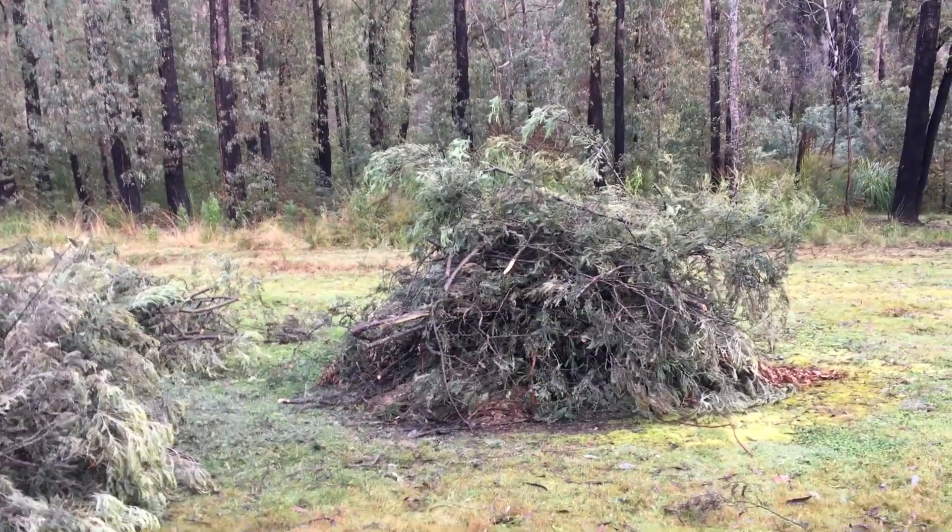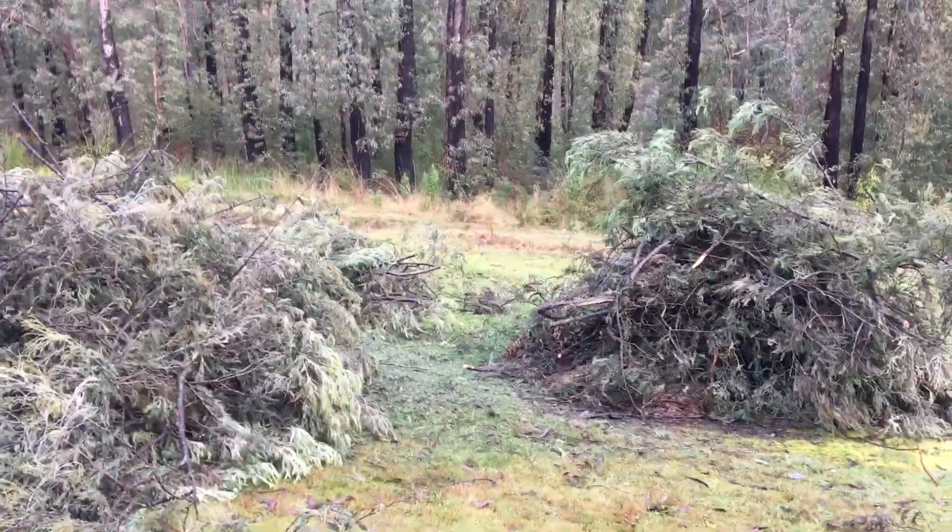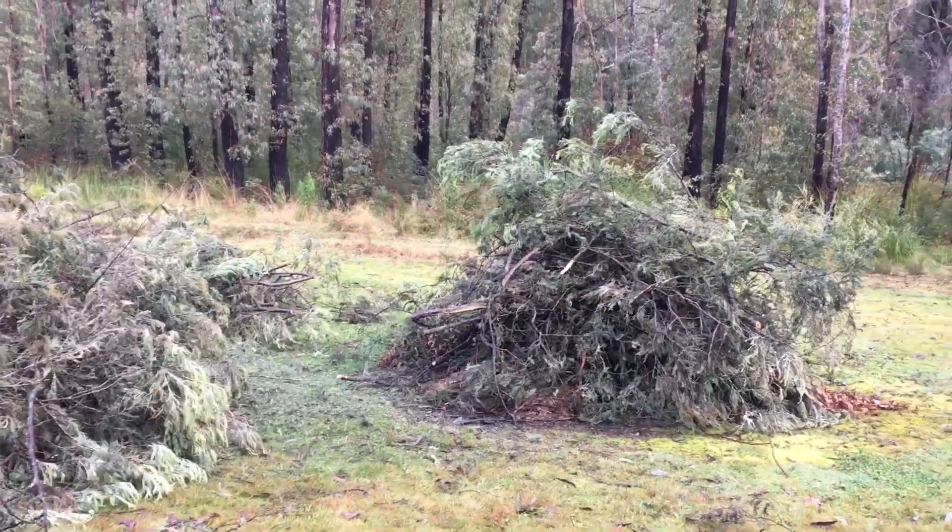Such a shame — it was a lovely tree when it was in flower. But that's what acacias do: they live fast, they die young.